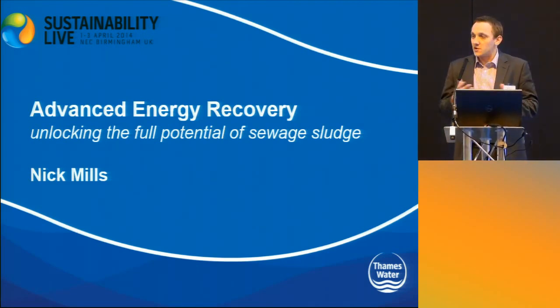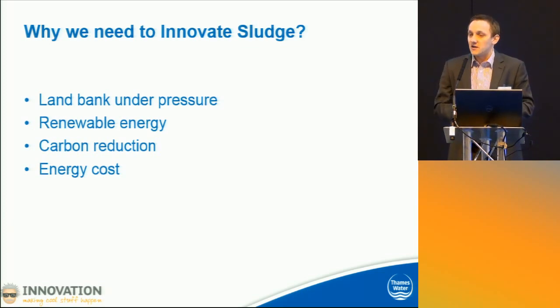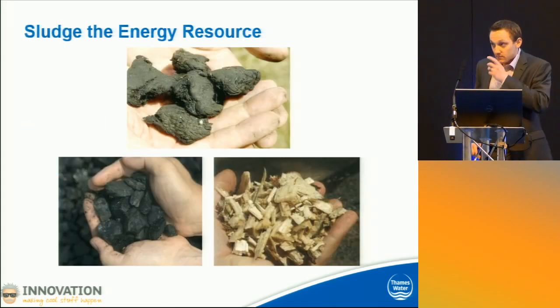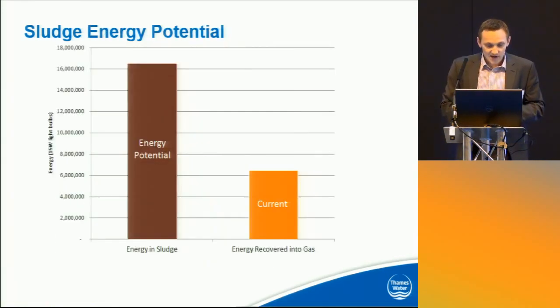Thank you. I'm Nick Mills. I'm going to talk about a concept which we've been developing called Advanced Energy Recovery. And yes, we're going to talk about sludge just before lunch. Why does sludge need innovating? There's a huge pressure on our land bank — more commercial anaerobic digestion is competing with our land bank, so we need to find options that aren't recycling to land. Renewable energy is a big driver. There's economic drivers, regulatory drivers, and carbon saving, which means we're encouraged to do more renewable energy generation. The sheer cost of energy is getting astronomical — our electricity bill was £100 million last year, and that's due to rise significantly.